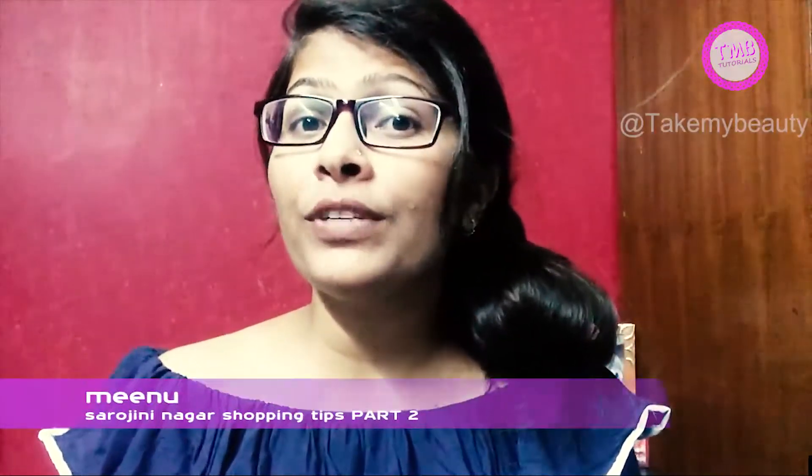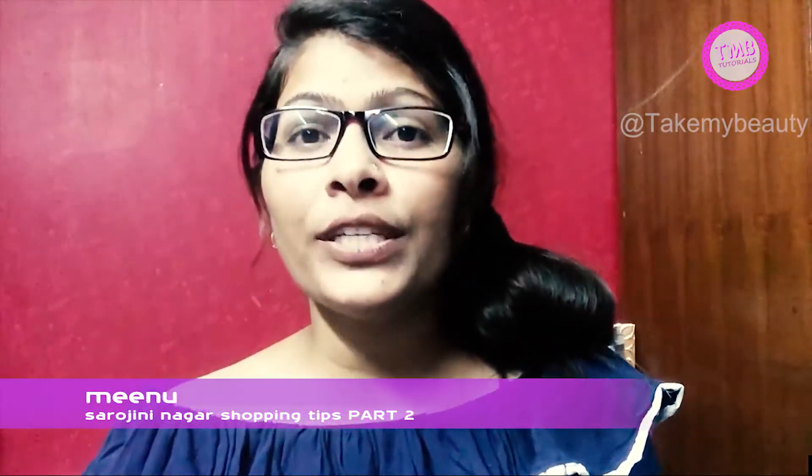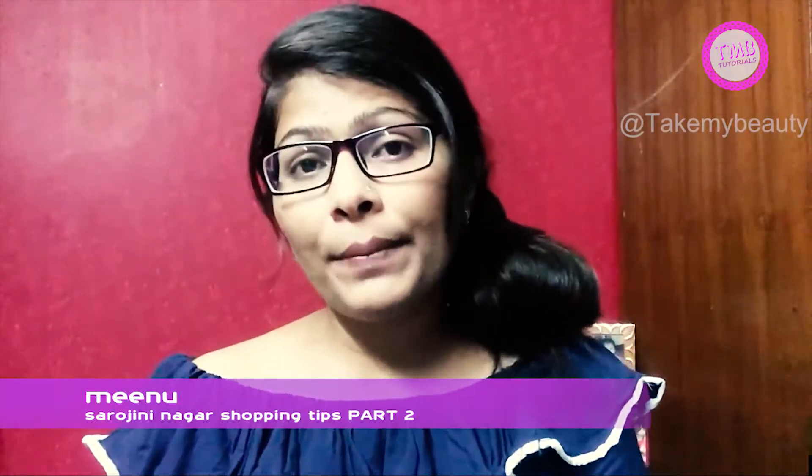Hey hello guys, welcome back to my channel. I am Minu and today is again my Sarojini Nagar haul video. Last time I went to Sarojini Nagar I had only bought products for myself, but this time I have been shopping for my younger sister because she has been admitted to Delhi University and she required so many things like bags, shoes, and clothes.